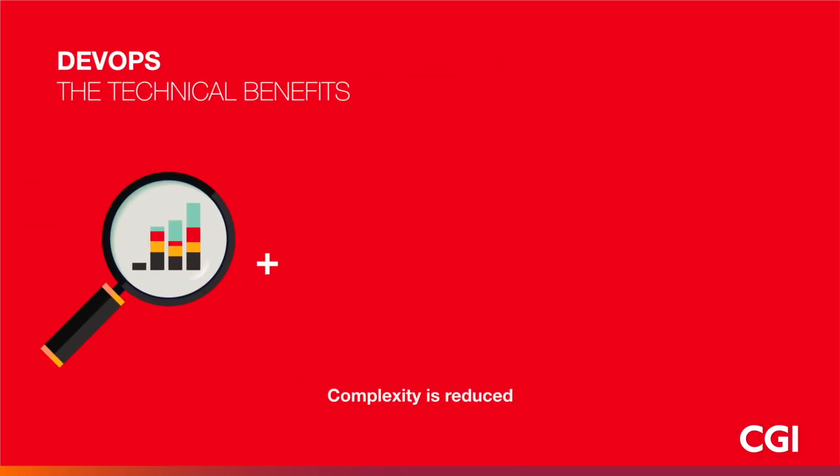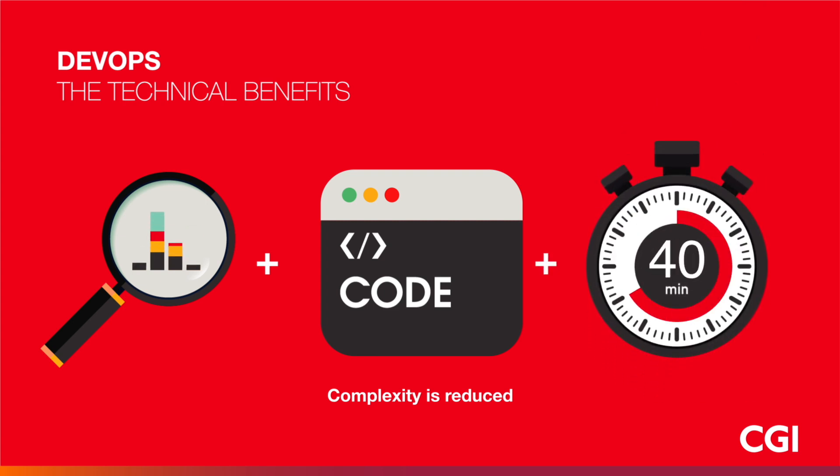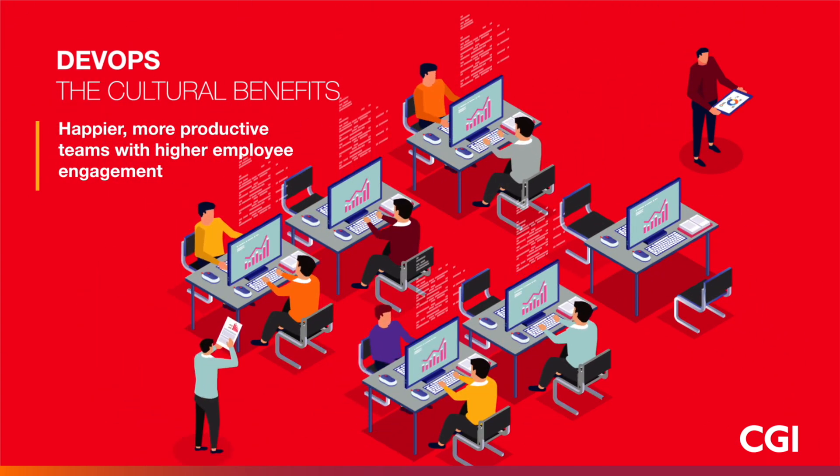Using DevOps allows continuous software delivery. Complexity to manage the software is simpler and faster to solve issues or problems. There are also cultural benefits when implementing DevOps within your business, such as happier, more productive teams, higher employee engagement, and greater professional development opportunities.